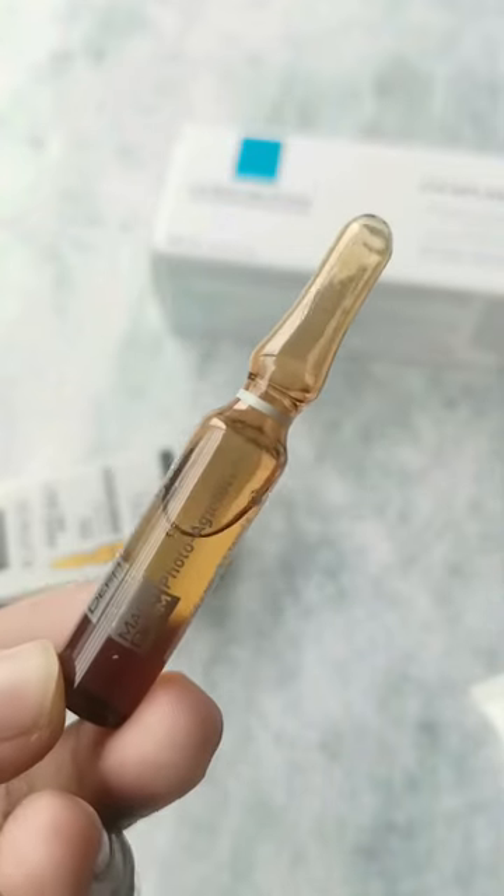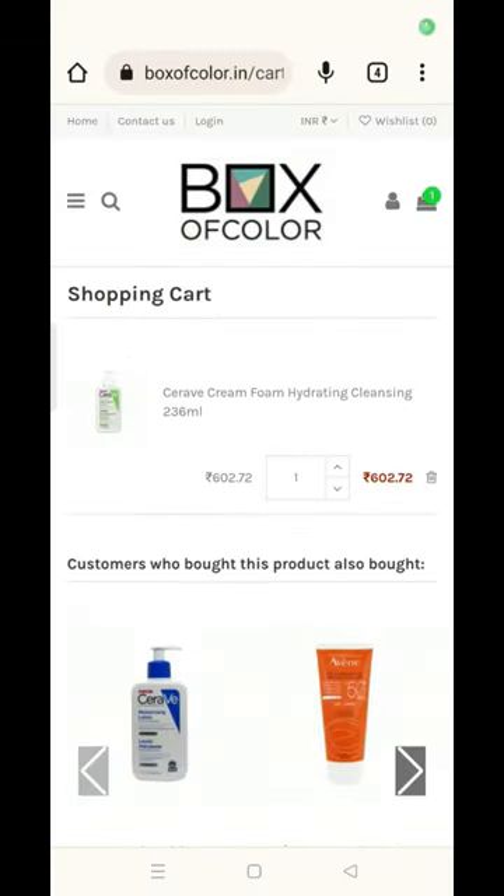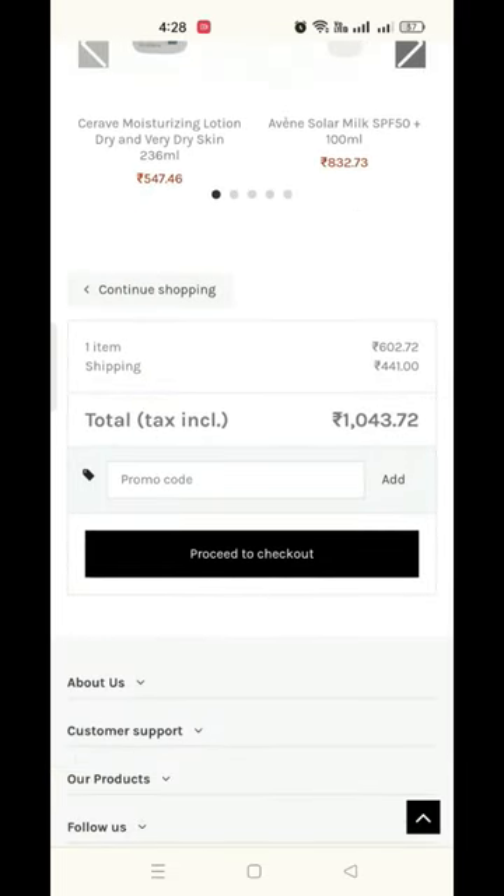Now coming to the shipping charges, it doesn't depend upon the number of products — it depends upon the weight of the product. Here you can see I have added one cleanser from Siravi and they are charging around 440 rupees as shipping charges.